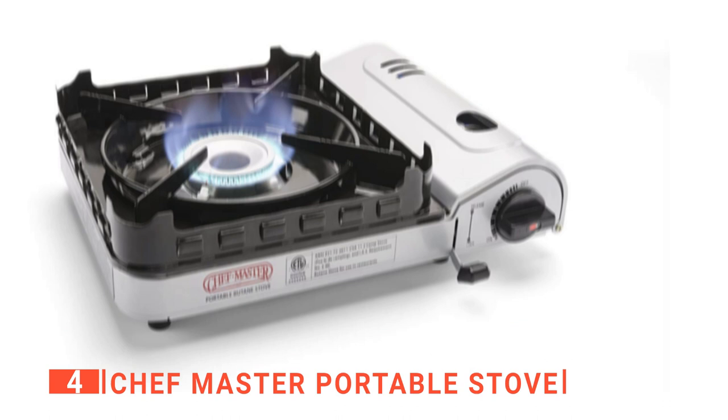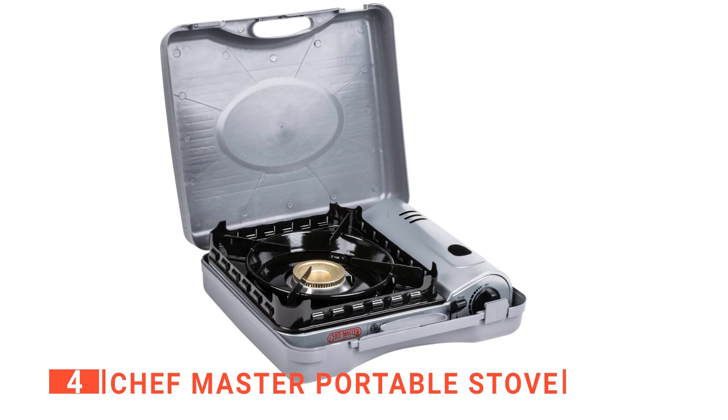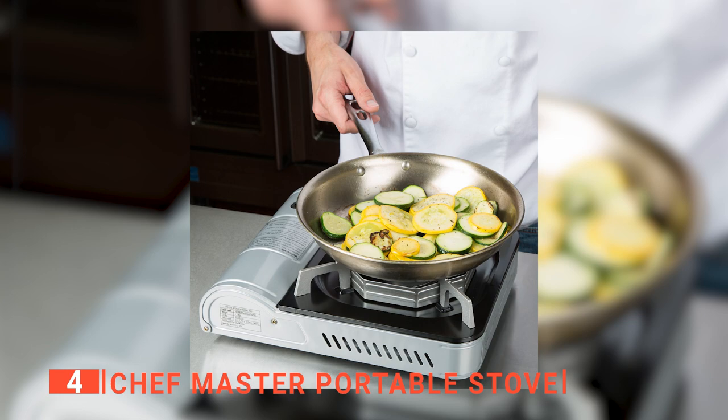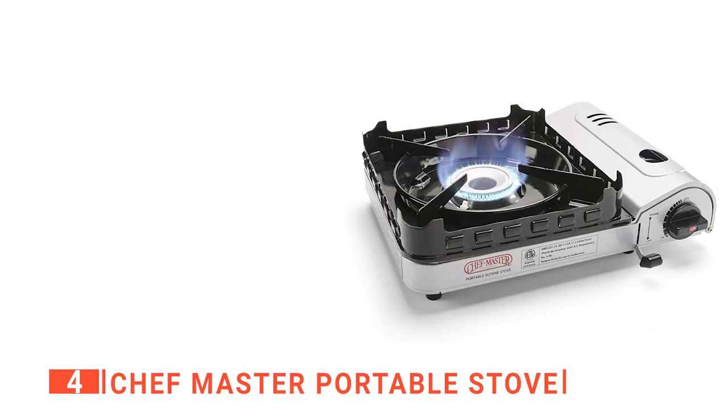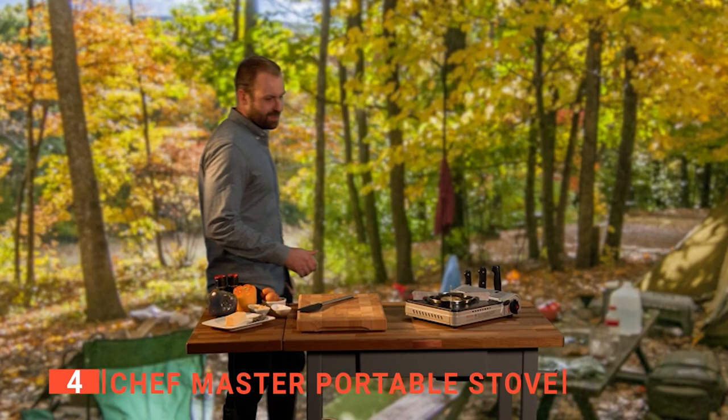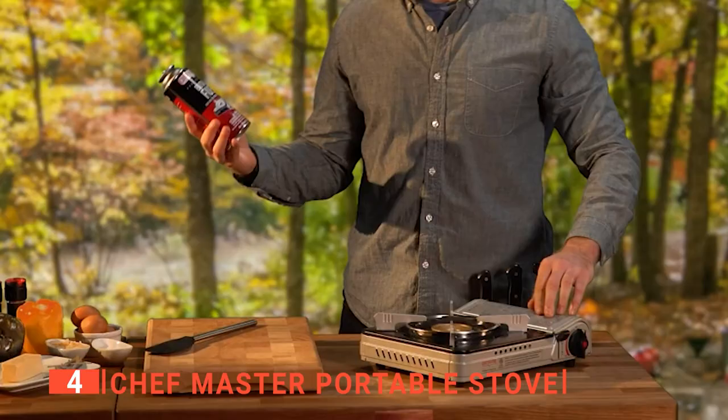Additionally, the butane burner is protected against the flame with its wind guard. What's more, it weighs 5.04 pounds, ensuring that it will not be blown over by wind, yet it is light enough for backpacking. Its pros are: it has a wind guard, it has a hard shell, and it is powerful enough to cook any meal. However, the igniter button can stick. The Chef Master portable stove is a great bit of survival equipment for any hiker.